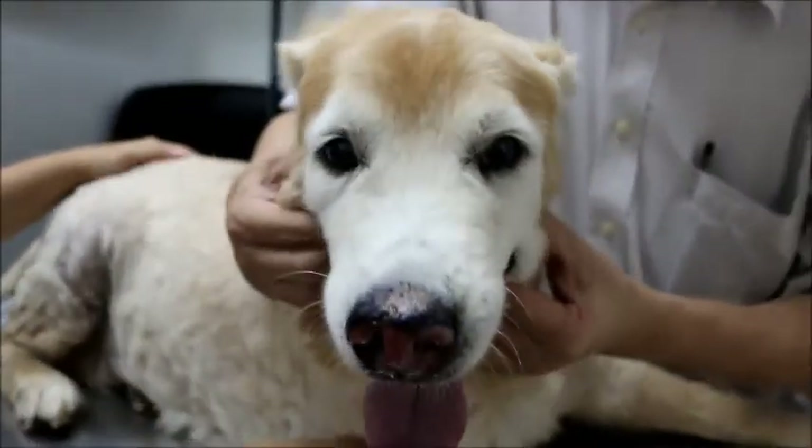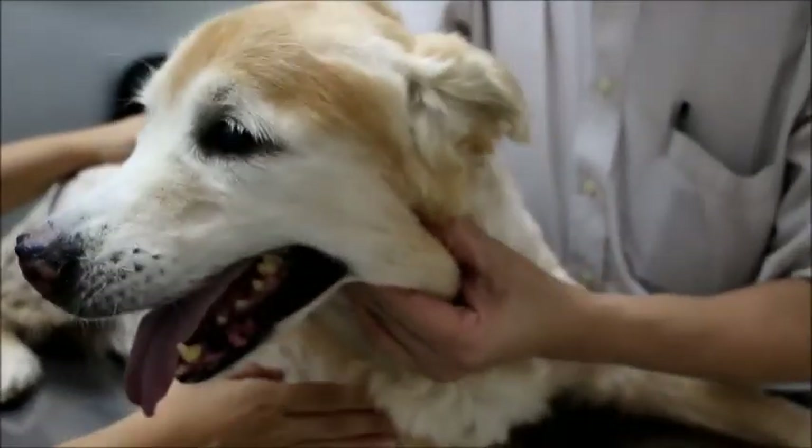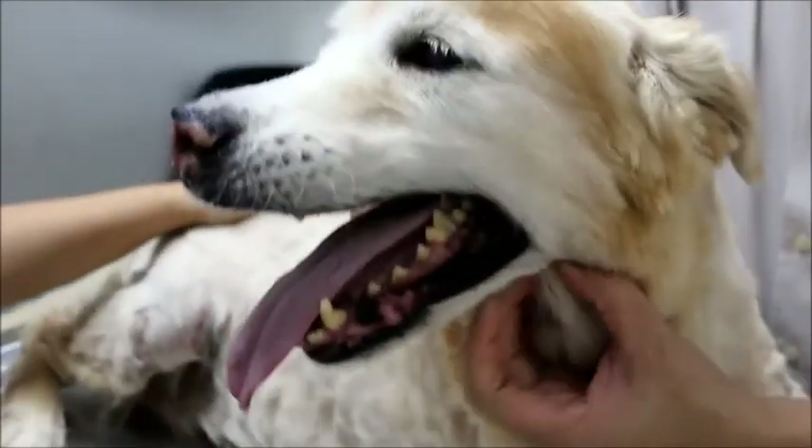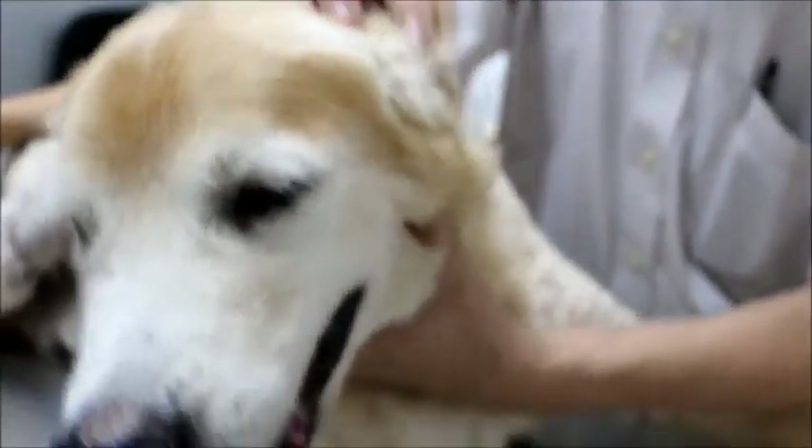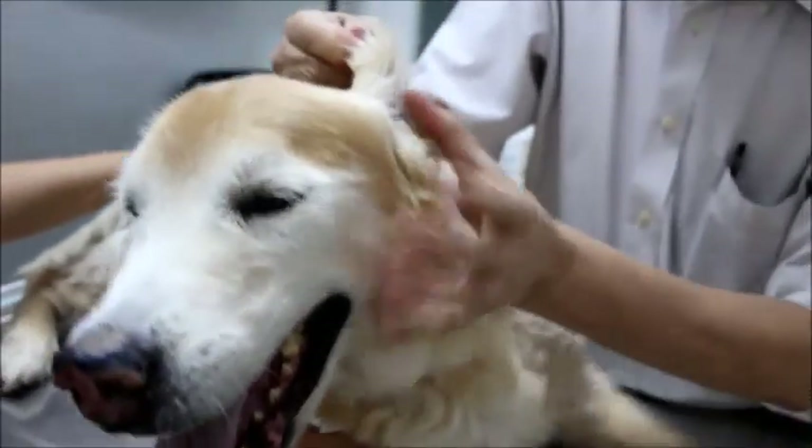Okay. The nose condition started only about three weeks ago. Before that, she was fine. The vet proceeds to check the dog.